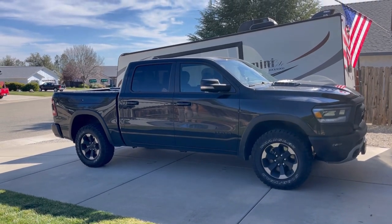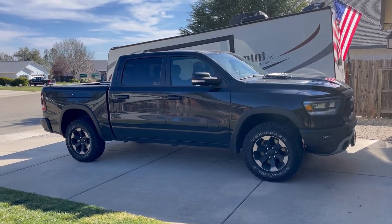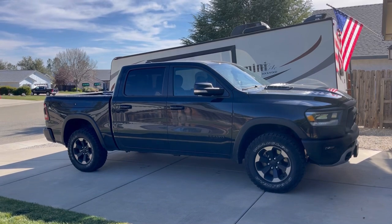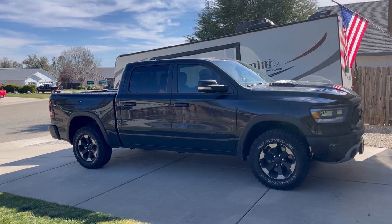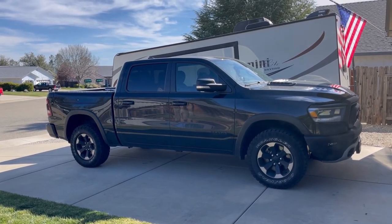I think the guys that bought some TRD Pros got $500 over invoice, but this particular Ram Rebel — what they call Package 12, because it's got the 12-inch infotainment — I had about more than $14,000 off from one of my sister stores. So I did buy from inside the company of Lithia.